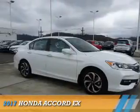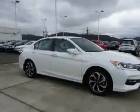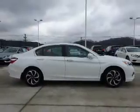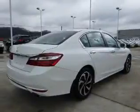Presenting the 2017 Honda Accord. It's powered by front wheel drive, a 2.4 liter four cylinder engine, and a continuously variable transmission.